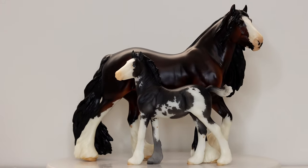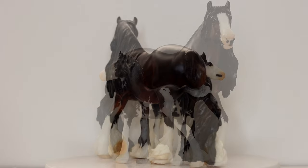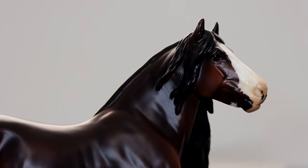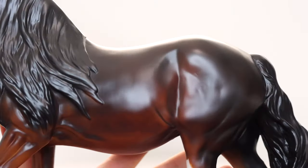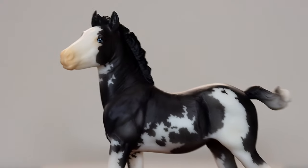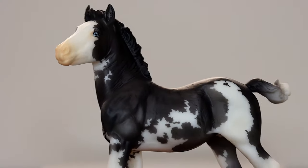Then I got the special run Fighter and Survivor set. This set is sculpted by Kylie Parks and this is one of my favorite Breyer molds. She's so cool, she's super heavy, and they did a wonderful job of this bay. She's got really subtle dapples and her baby is equally as cute. His legs were a little bit warpy from the heat but that's easy to fix with a hair dryer.